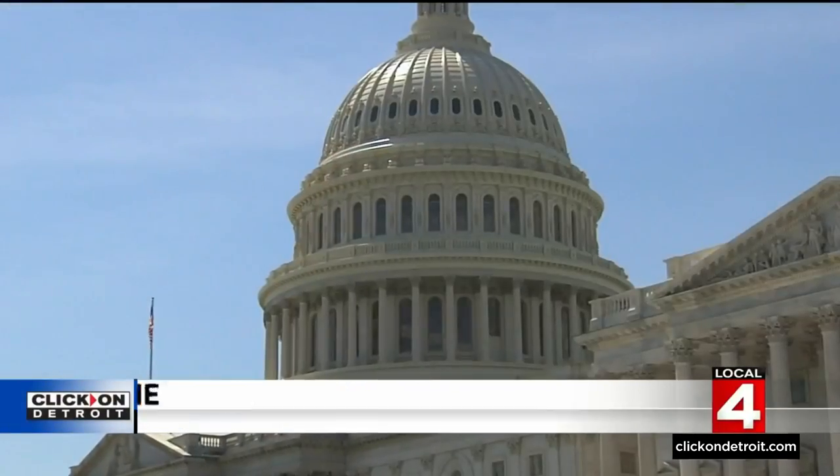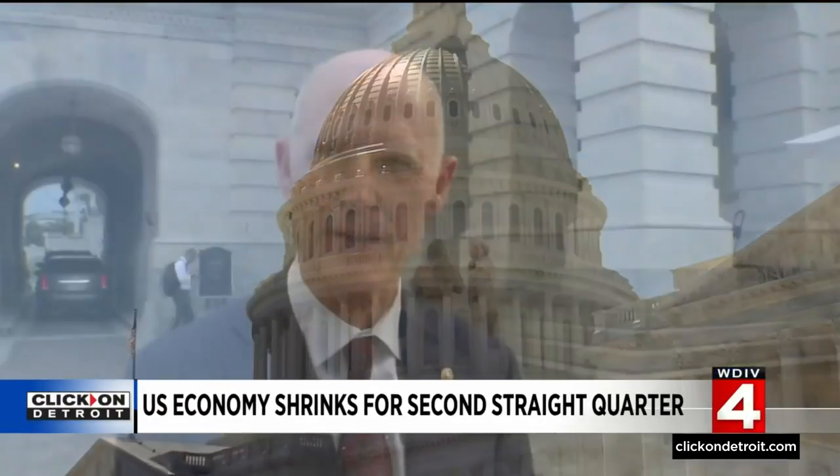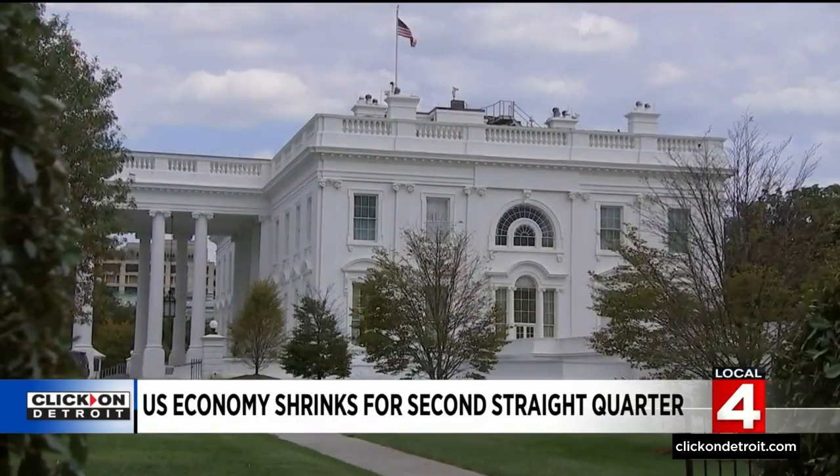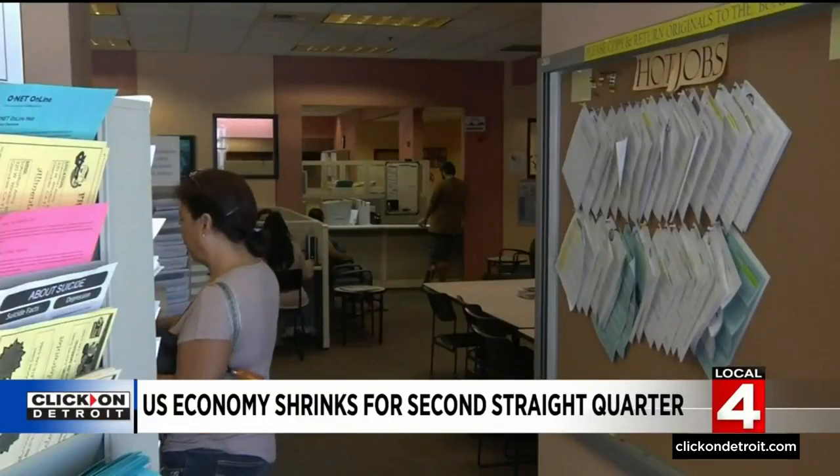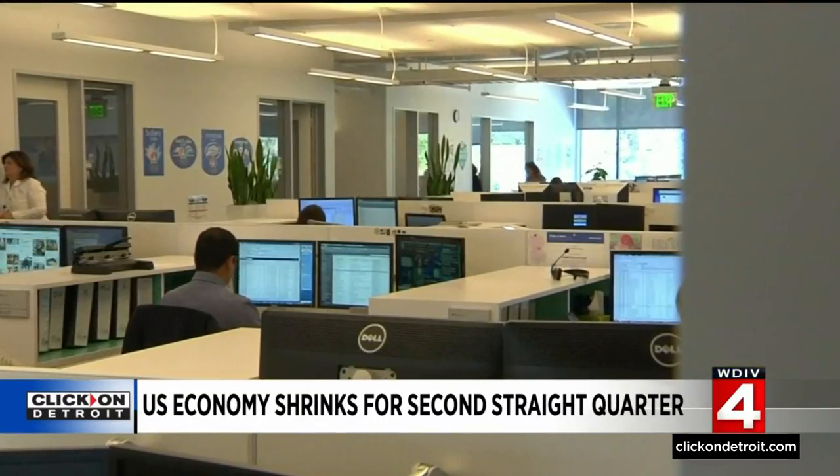Republicans argue Democrats' policies are part of the problem. 'All I've seen them do is reckless spending that increases taxes — I can't imagine this is going to be any different.' The administration points to bright spots in the economy, including declining gas prices, low unemployment, and higher wages. The Federal Reserve is likely not done with its rate hikes — additional increases are expected later this year. President Biden is addressing the economy and the deal on that major legislation this afternoon. We'll have an update for you coming up first at 4.